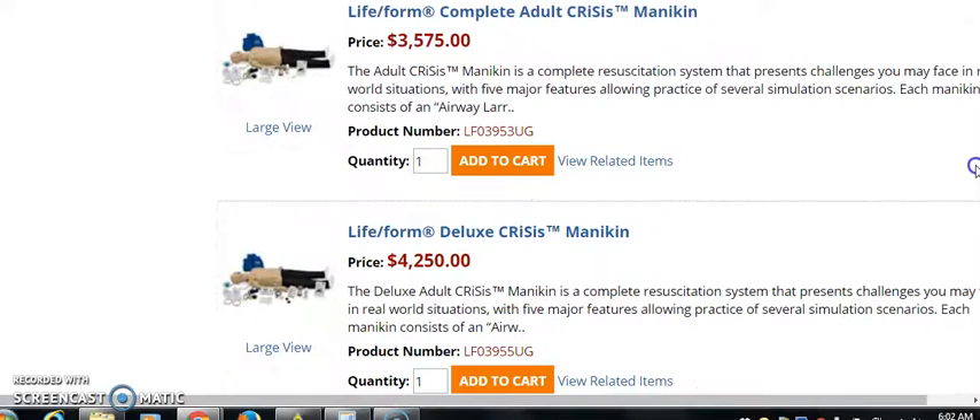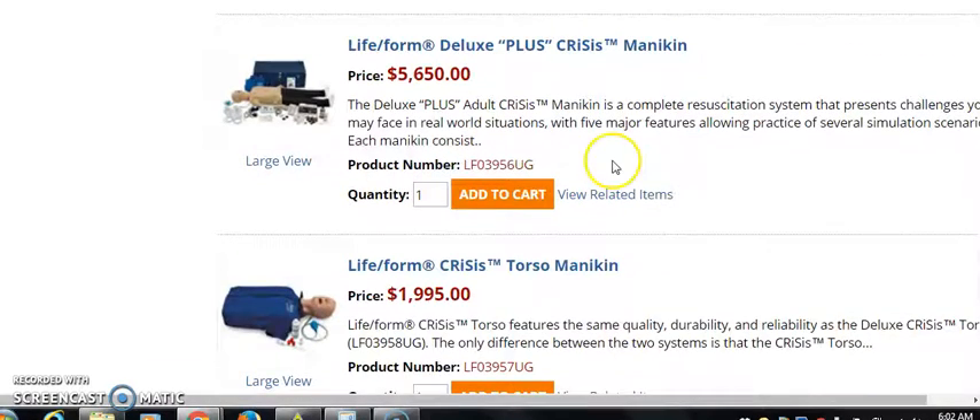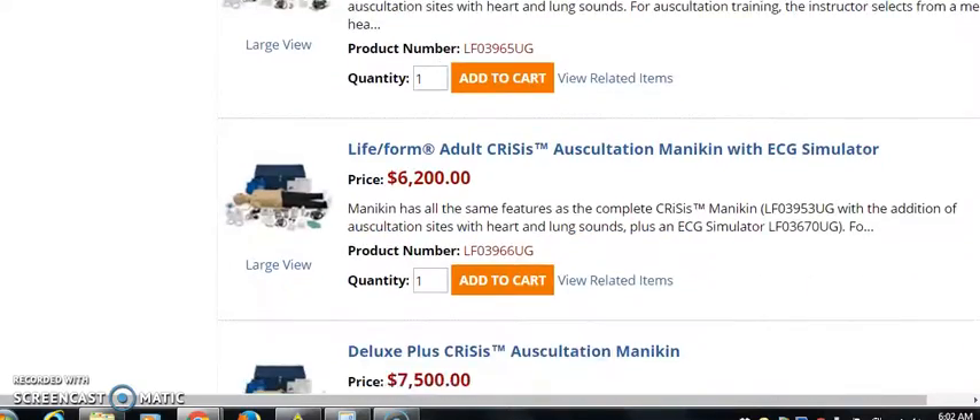Now we just did one — we'll do one more so we can get a rough estimate. We'll grab this one, let me see, it might be something else. $5,600, $6,200.